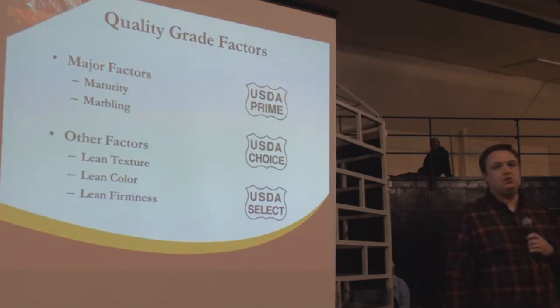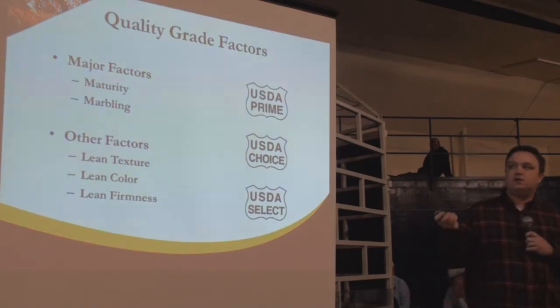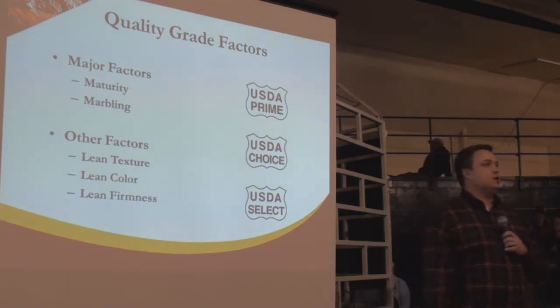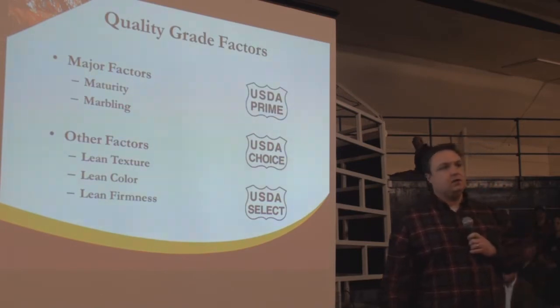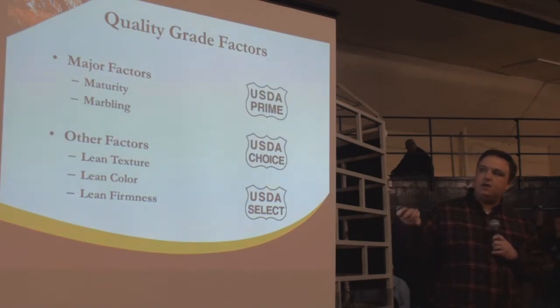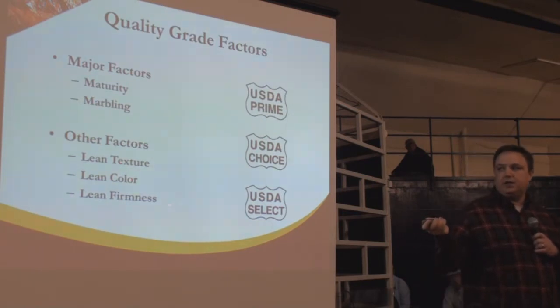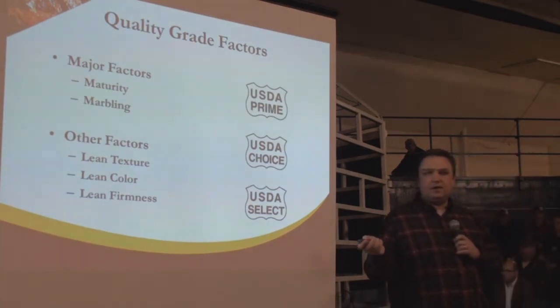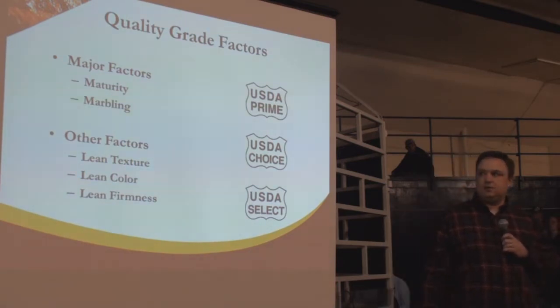Fat within the muscle means a better eating experience. Those two factors — maturity and marbling — together dictate quality grade. Secondary factors we might consider are lean texture, lean color, and lean firmness, but in a packing plant where this evaluation is done in five to seven seconds, these secondary factors are largely negated most of the time.